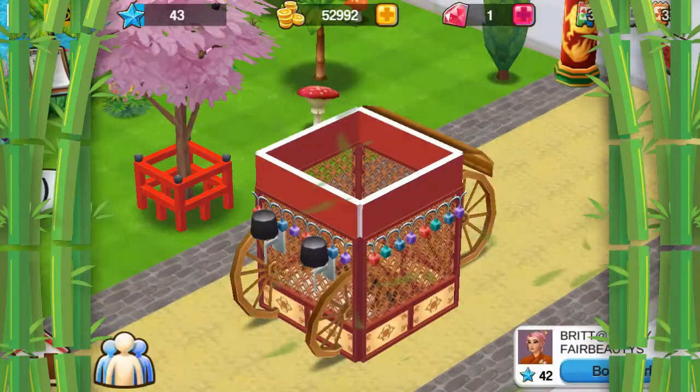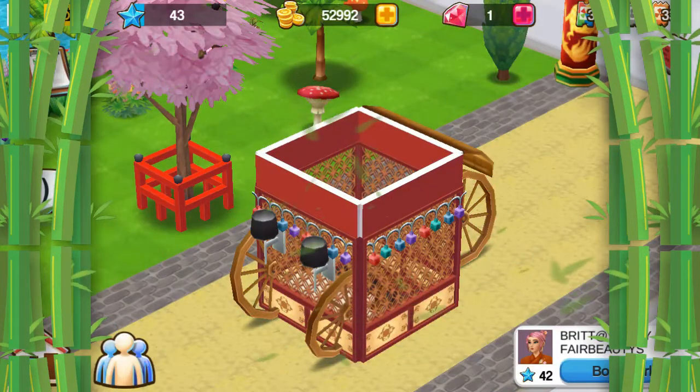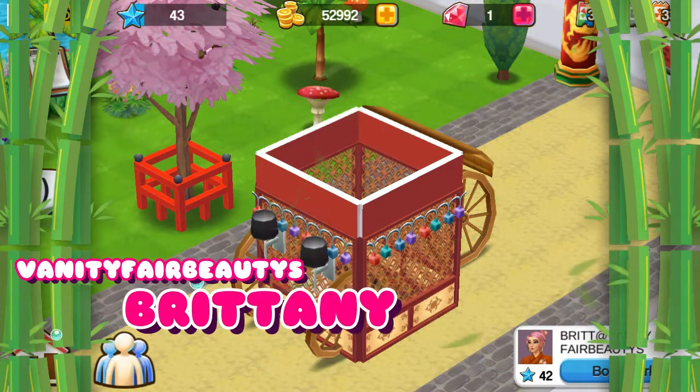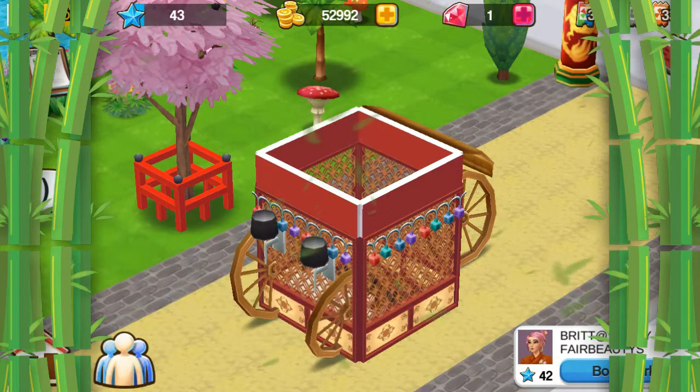Hey, Homesters! This is Cafe Rose with our next tour. We're going to get to home house tours event. This house we visit belongs to Brittany from Vanity Fair Beauty's neighborhood. Okay, let's start the tour.